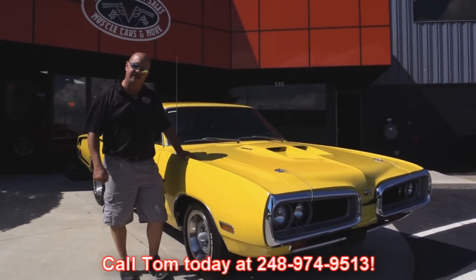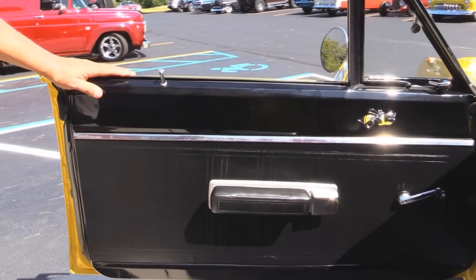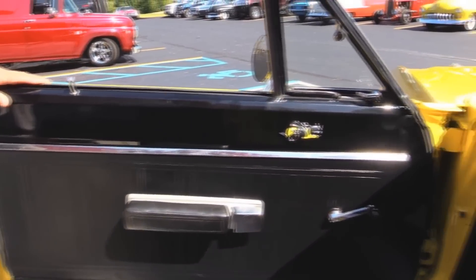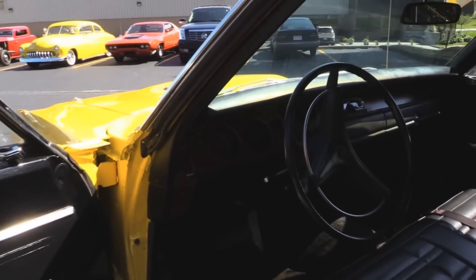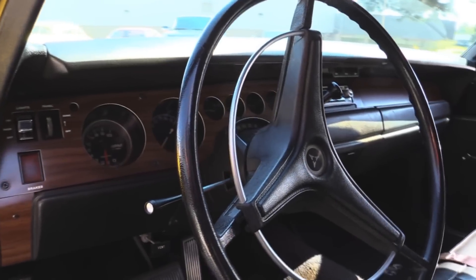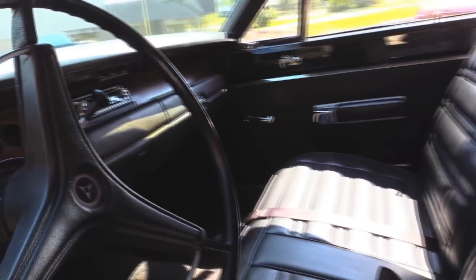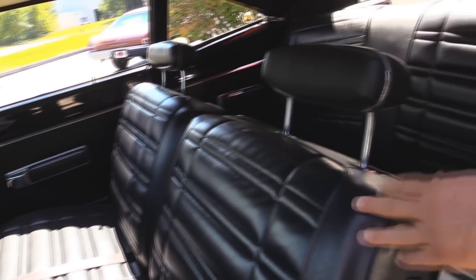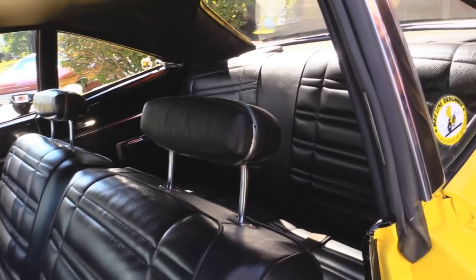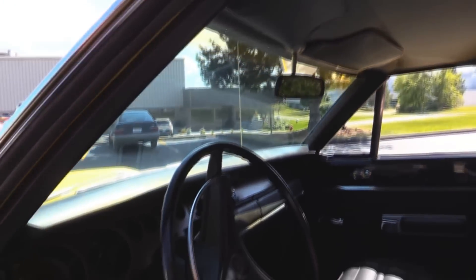Now let's get in the interior. Look at that door panel — she is beautiful. The paint work on the door looks good. Steering wheel and dash pad looks good. The dash itself is in awesome shape. Look at that carpet — she's in beautiful shape. We've got seat belts front and rear. The upholstery on the seats is in awesome shape. Six by nine speakers in the back. Headliner's in great shape. This is one beautiful car inside.